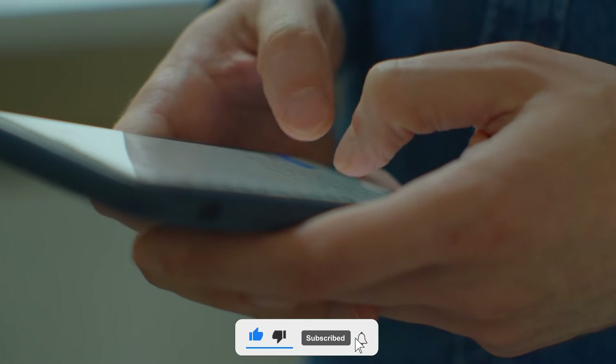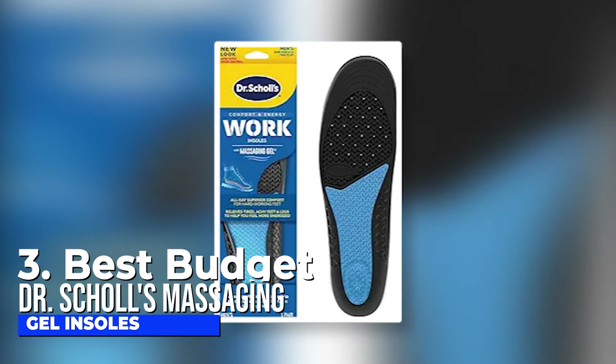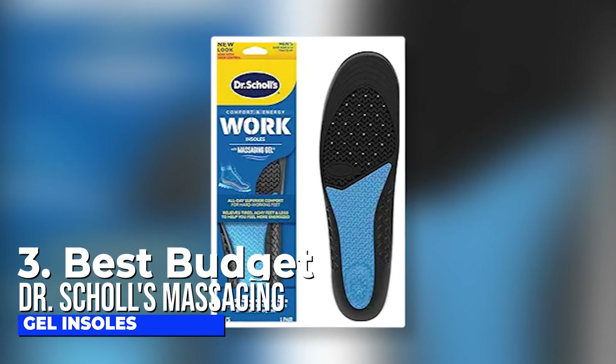Like the video, comment, and don't forget to subscribe. Now let's get started. Number three, best budget: Dr. Scholl's Massaging Gel Insoles.